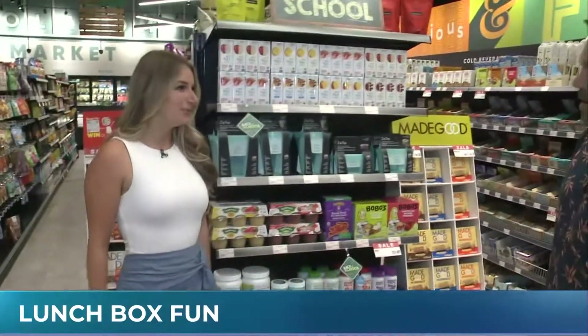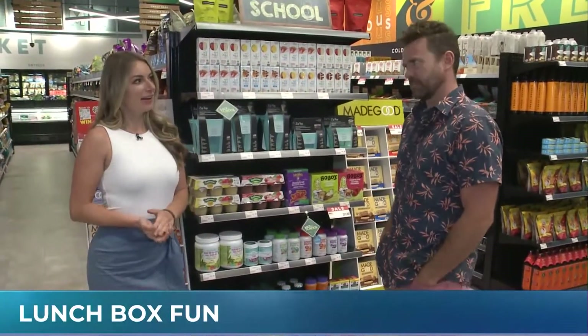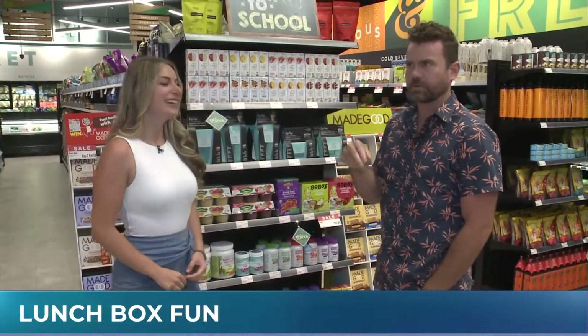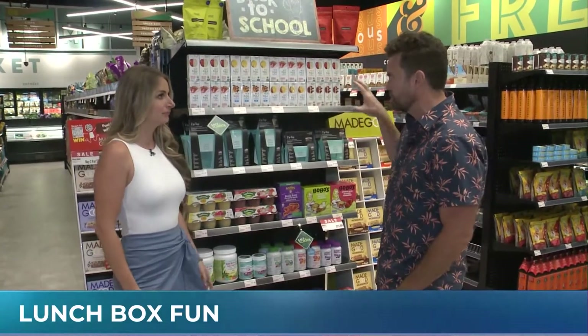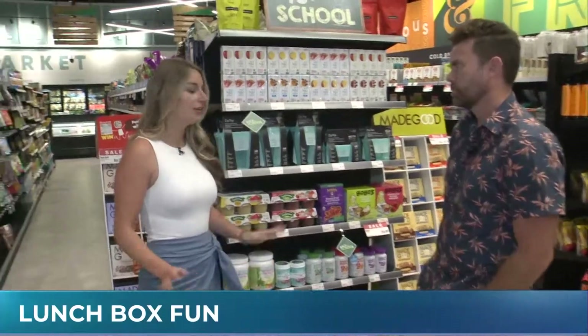Good to see you. Nice to see you as always. I think I saw you at the beginning of the summer, so now I'm seeing you closer to the end of the summer as we get ready for back to school. We always have a good time. We're at the Stony Creek location, and all the stuff we're talking about today you can find at any Healthy Planet location across Ontario.